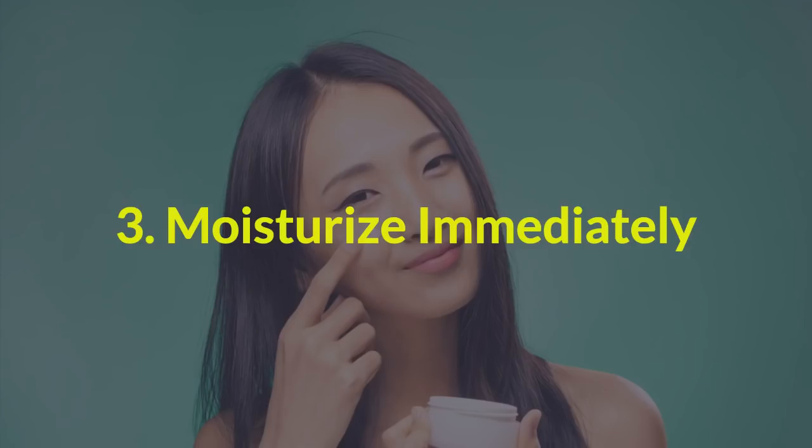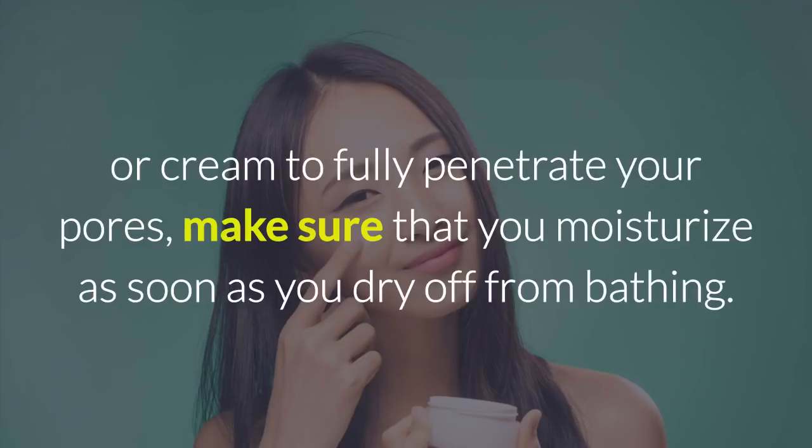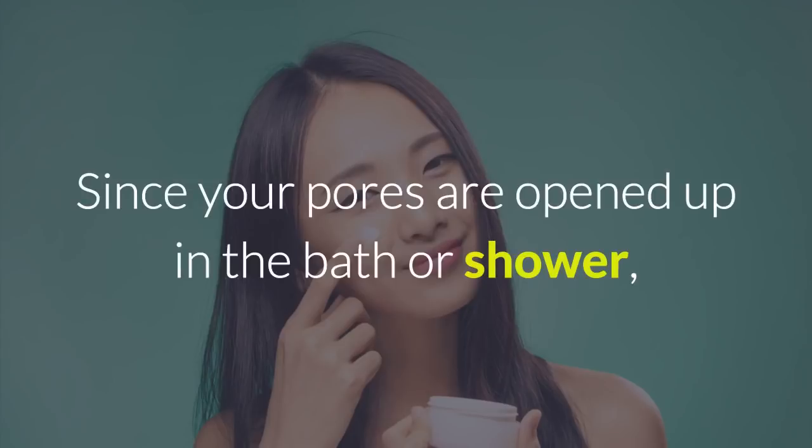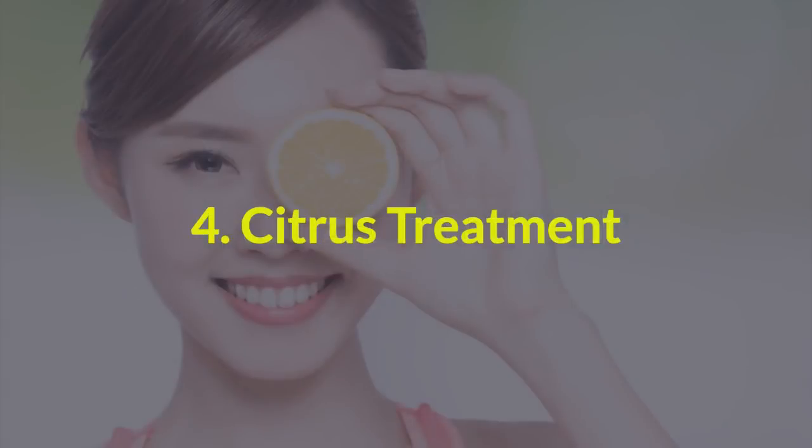3. Moisturize immediately. If you really want to take advantage of the moisturizing process and allow any lotion or cream to fully penetrate your pores, make sure that you moisturize as soon as you dry off from bathing. Since your pores are opened up in the bath or shower, it's best to apply natural moisturizer no more than 10 seconds after you've dried off.